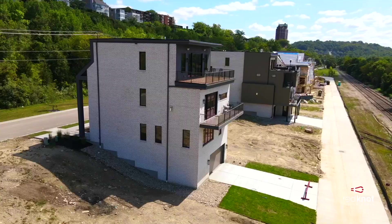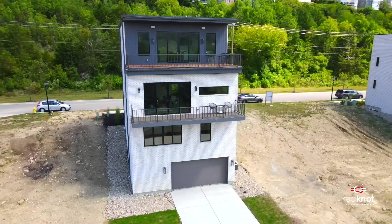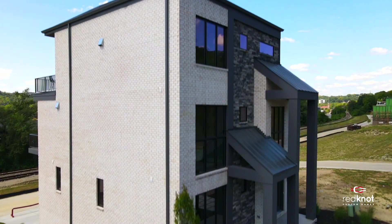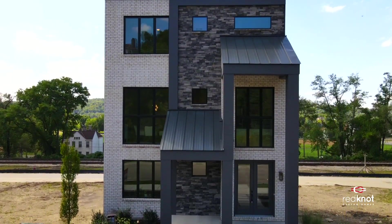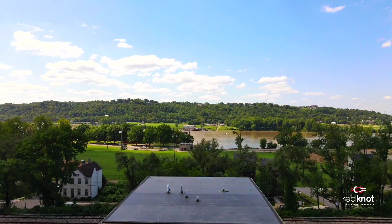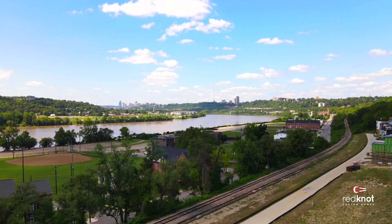Homes in Wellworth Junction start at one million dollars and can accommodate three to five bedrooms, three to five bathrooms, and thirty-five to fifty-five hundred finished square feet. Exciting restaurants and entertainment options in Columbia Tuscalum and Hyde Park are conveniently just one to five minutes away.